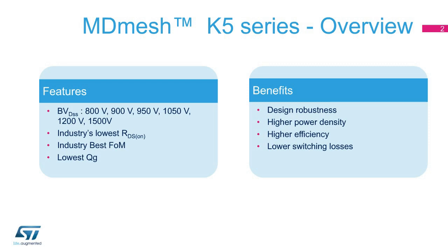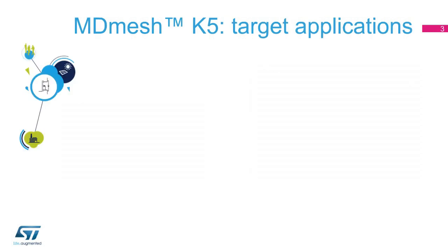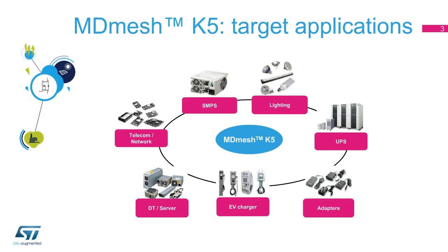In the following presentation, we will focus on the 800-volt device range. ST's 800-volt MDMesh K5 MOSFETs are optimized for hard-switching applications, including lighting, switch-mode power supplies, adapters, uninterruptible power supplies, and electric vehicle chargers. They also target industrial applications such as welding and metering.